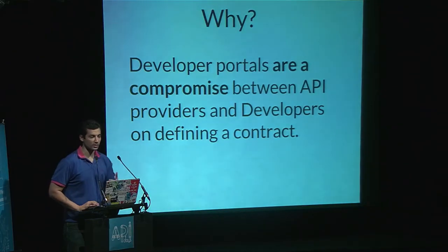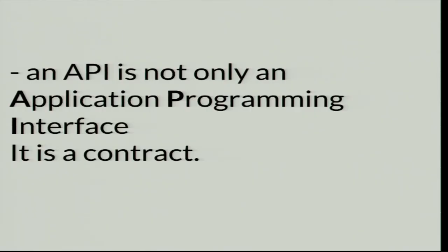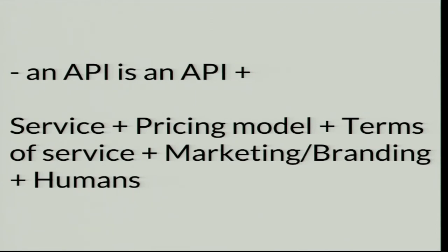Developer portals are really important because they are a compromise between API providers and developers. APIs are contracts, not libraries. An API is not only a programming interface — it's a contract. An API is: an API plus a service, plus a pricing model, plus terms of service, plus marketing, branding, and the humans behind APIs — that's what API Days is all about.